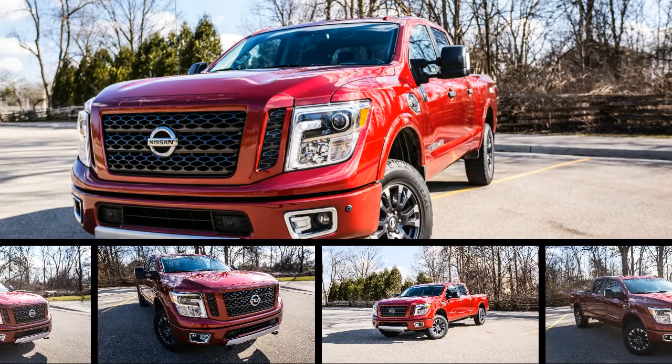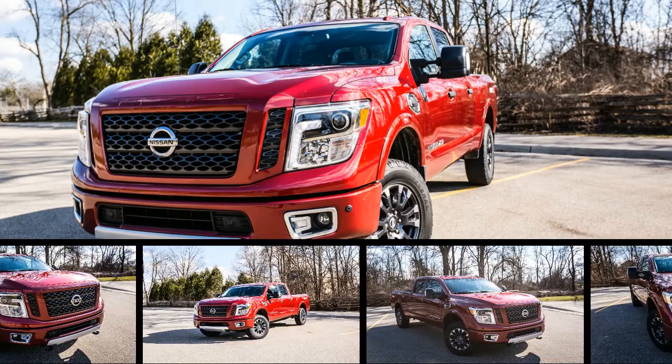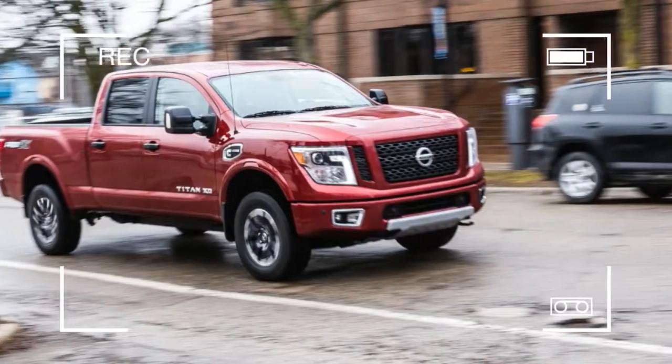There's the obligatory optional diesel powertrain and beefed-up chassis that are expected on HD rigs, but XDs can barely tow more than light duty trucks, and they don't ride as well.